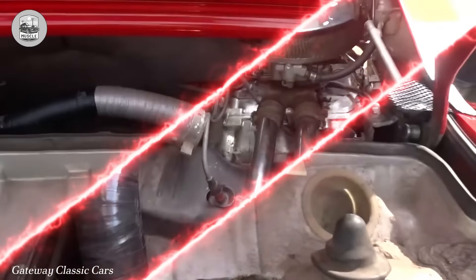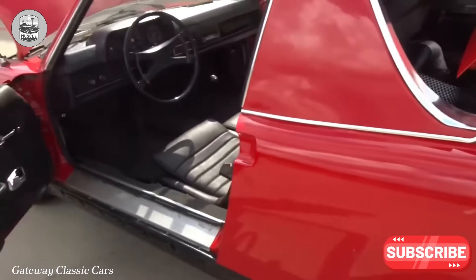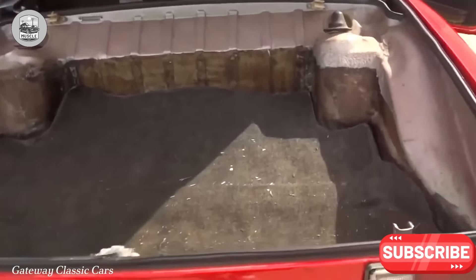While we love the 914, we believe a Porsche should look like a car you dream about, not the reality you wake up to.